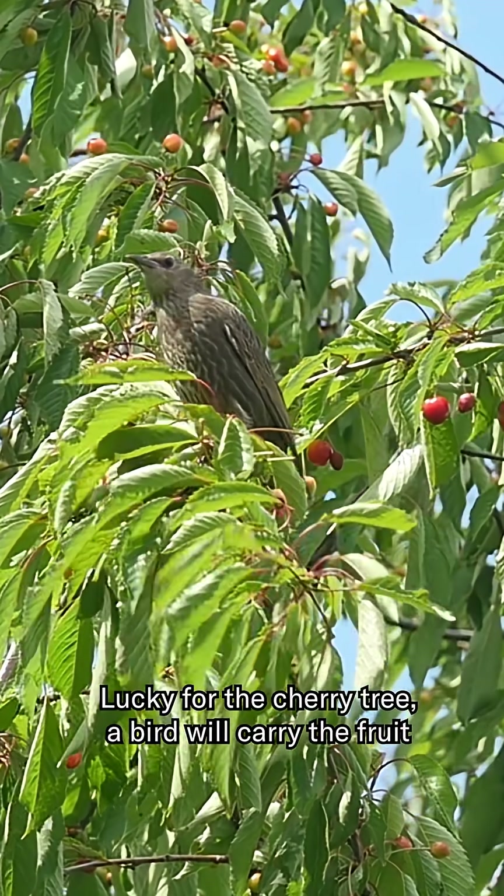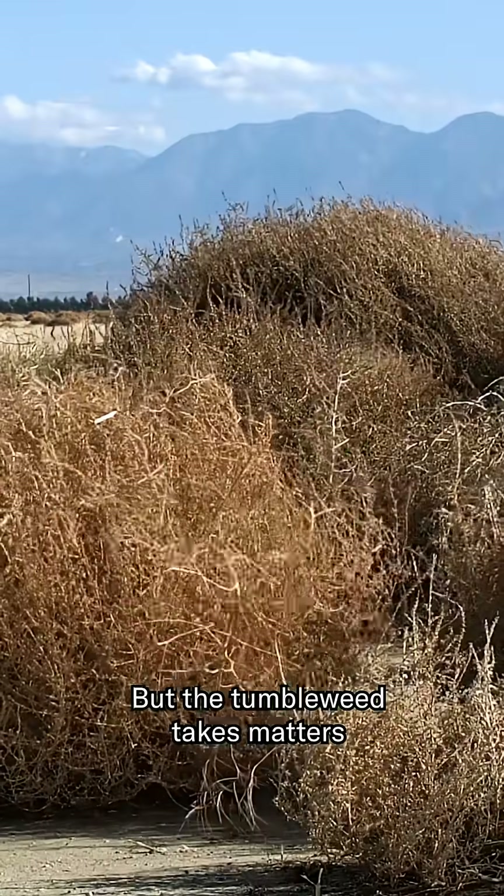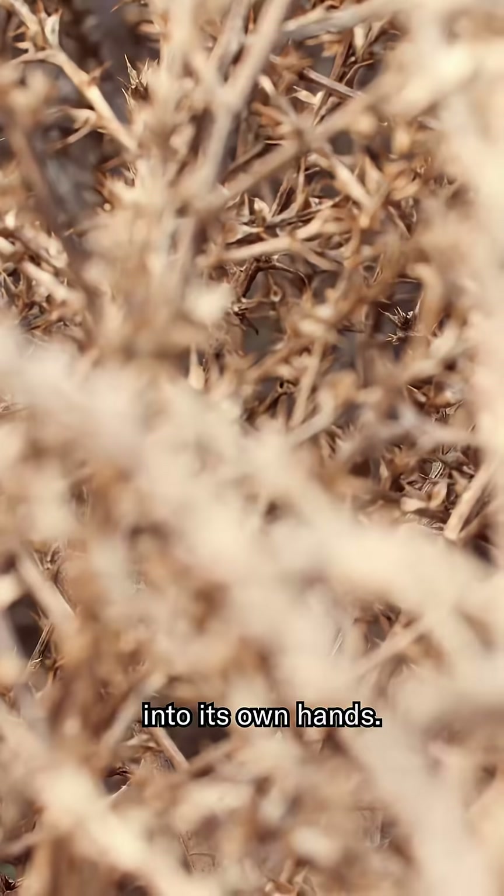Lucky for the cherry tree, a bird will carry the fruit away in its belly and disperse its seeds. But the tumbleweed takes matters into its own hands.